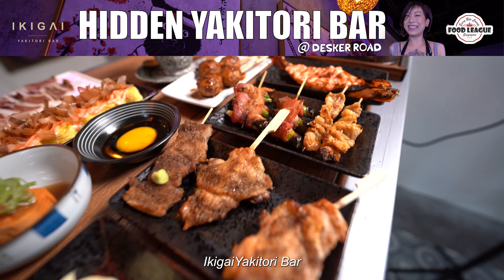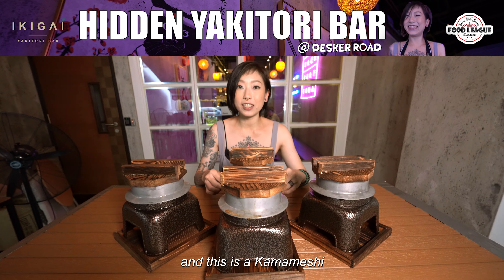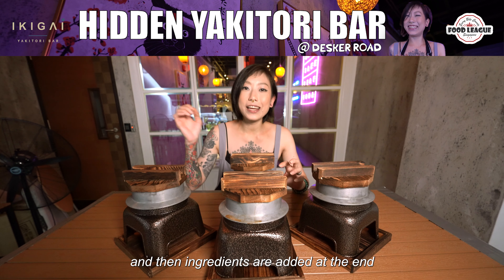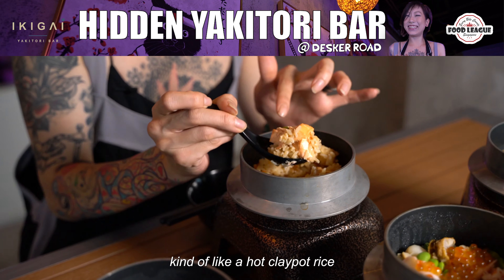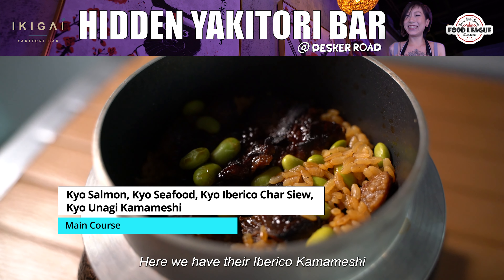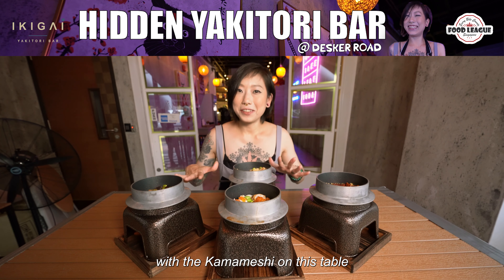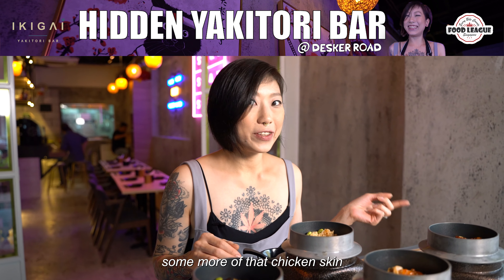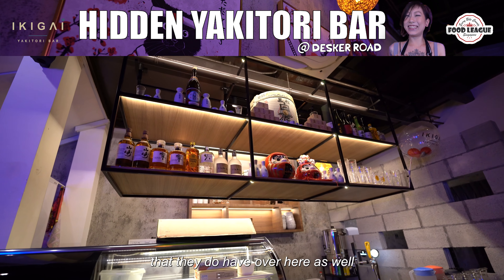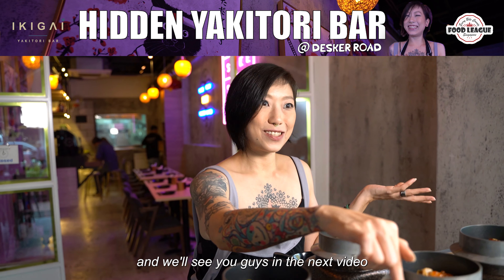Another thing that makes Ikagai Yakitori Bar one of the more standout yakitori bars in Singapore is that they do serve kamameshi — basically individual bowls where rice is placed into hot metal pots and ingredients are added. You stir it kind of like a hot clay pot rice. They have salmon kamameshi, seafood kamameshi, iberico kamameshi, and also unagi. We'll be ending off this video with the kamameshi, and maybe I'll order some chicken skin and korobuta kakuni to pair with their insane alcohol menu as well. Check out the description below for more details, and we'll see you guys in the next video. Bye!